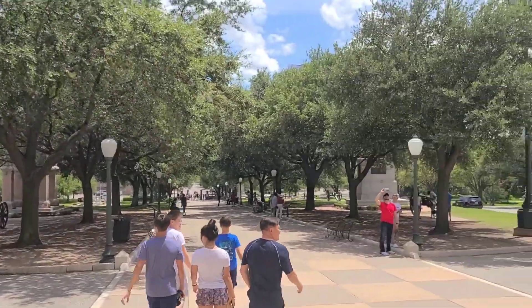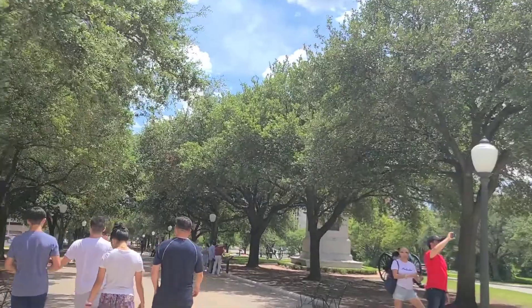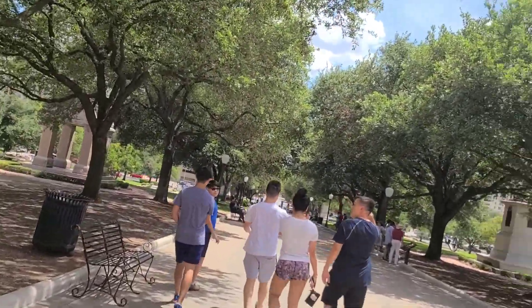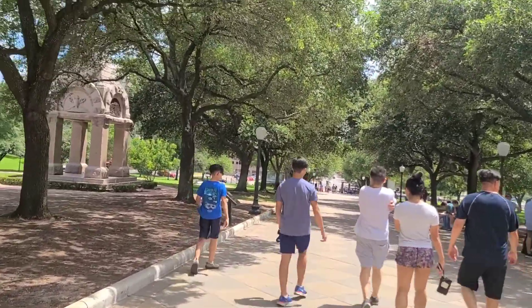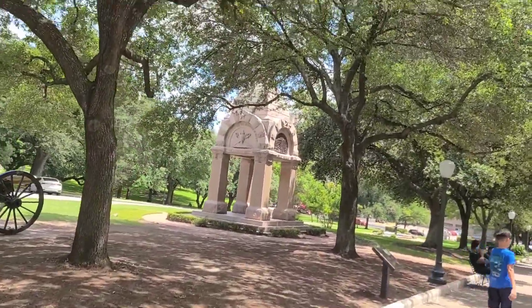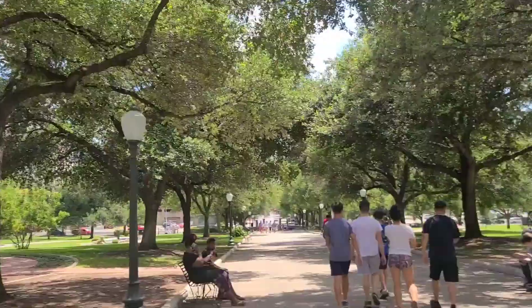We are back outside, looking for Denise. I think we're walking towards Congress Street, not exactly sure. We'll see what kind of monuments are out here. It's a little muggy — it's about 3 o'clock in the afternoon, definitely muggy. We've got a monument here.